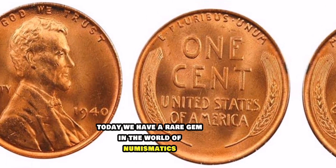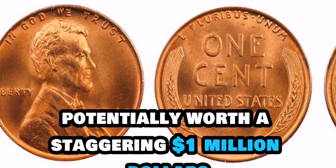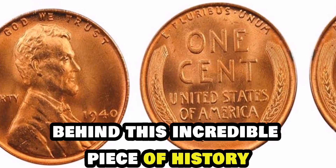Today, we have a rare gem in the world of numismatics, the 1940 Lincoln penny coin, potentially worth a staggering $1 million. Let's dive deep into the fascinating story behind this incredible piece of history.